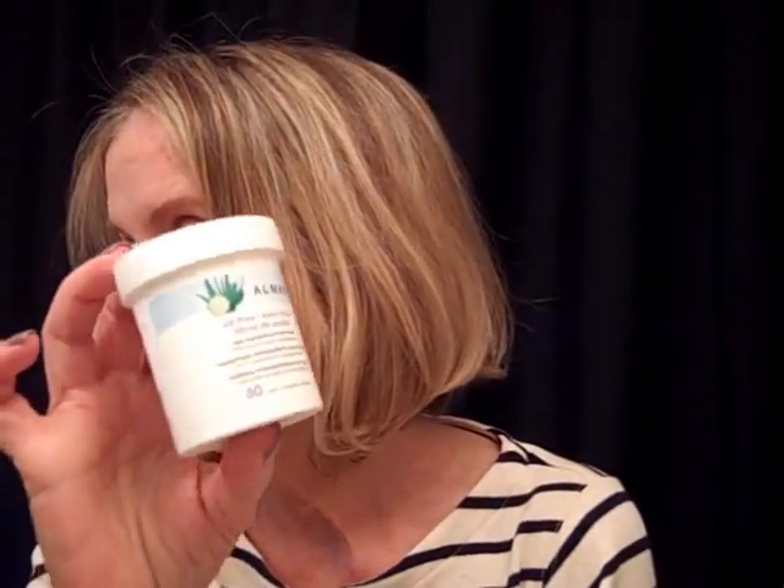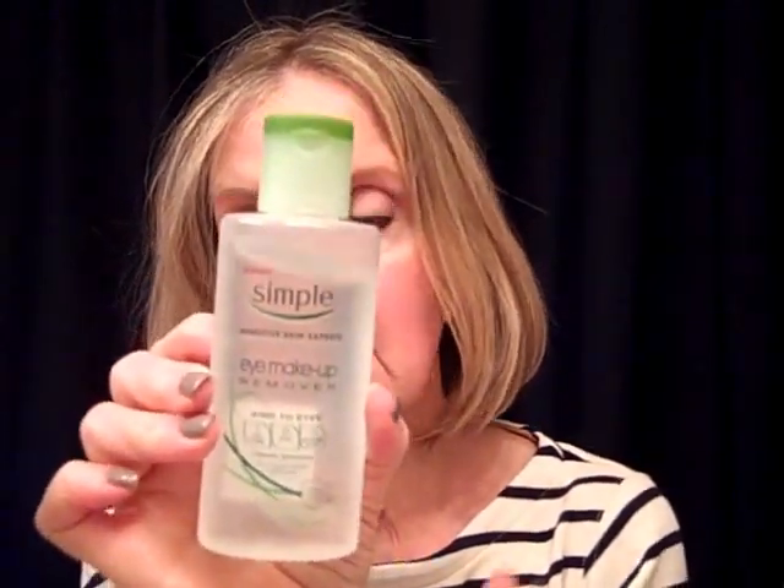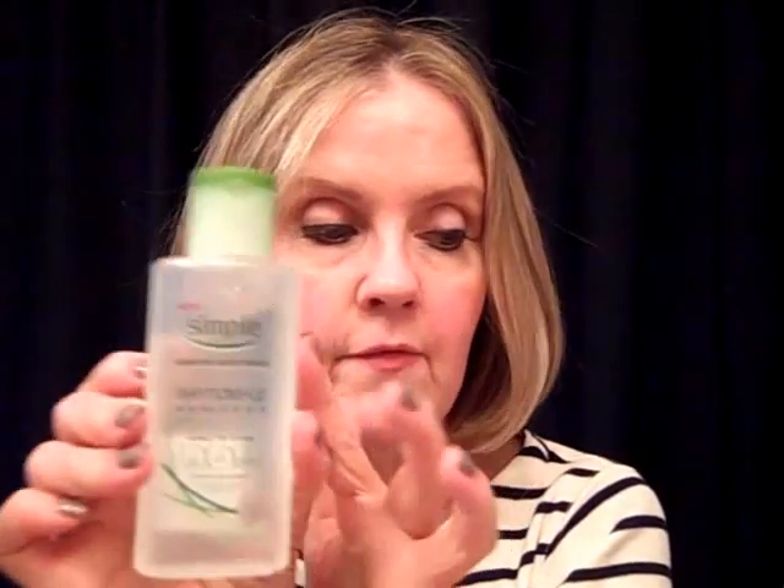To remove eye makeup I use the Almay Oil-Free Eye Makeup Remover Pads — I still really like these. I also really like the Simple Sensitive Skin Experts Eye Makeup Remover. To me it is every bit as amazing as the Bioderma. So that gets the makeup off and cleans my face.